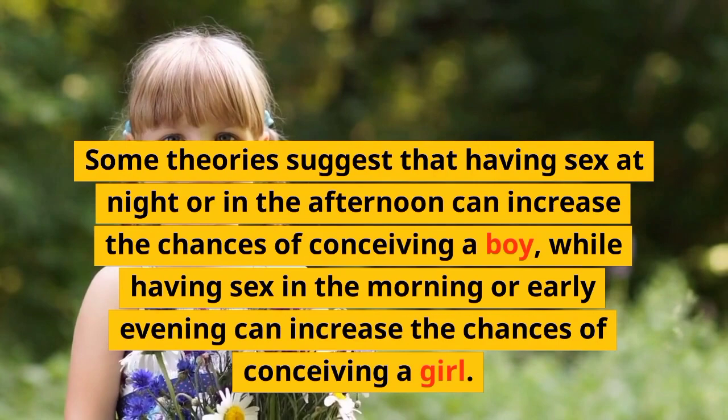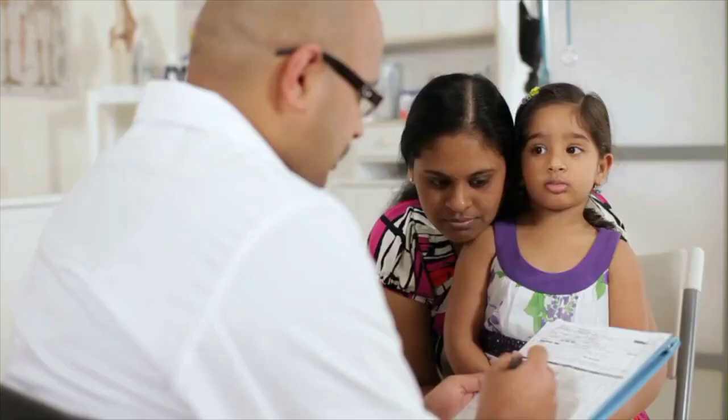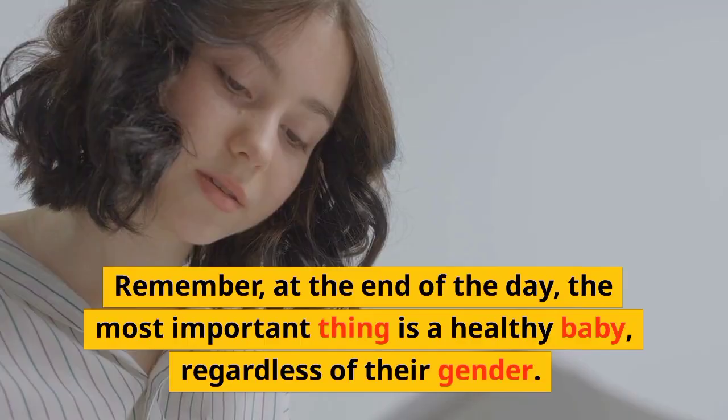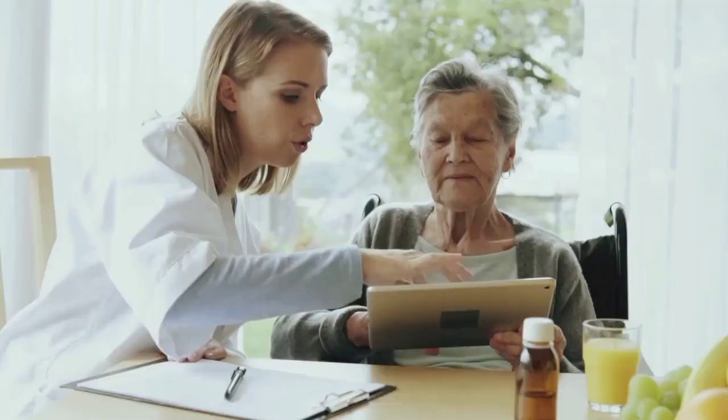And that's a wrap on our video on how to conceive a baby of a specific gender naturally. We hope you found this information helpful. Remember, at the end of the day, the most important thing is a healthy baby, regardless of their gender. Don't forget to like this video and subscribe to our channel for more informative content on women's health and wellness.